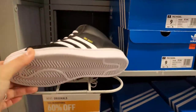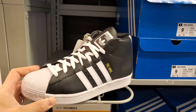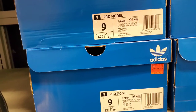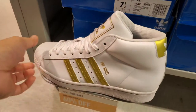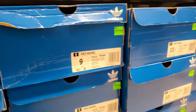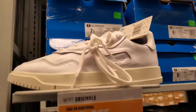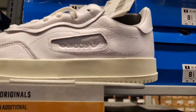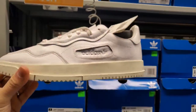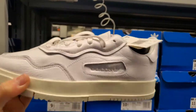Now we're going into the casual style. They've got these Pro Model throwbacks, $70 — not bad at all. Different colorway down here with gold and white. $70. There's also this SC Premiere, $100, straight colorway, old school style.